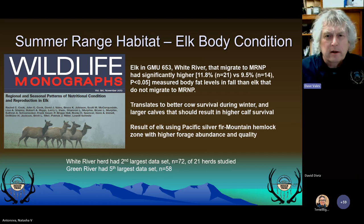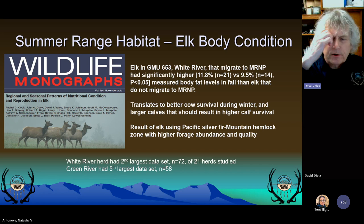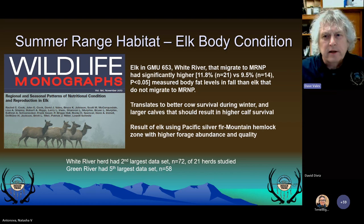We studied elk body condition from 1998 to 2007, doing repeated captures in fall and spring of the same animals. One thing we discovered was that body fat of lactating cows that migrated to Mount Rainier was significantly higher than animals that did not migrate. The consequence is that elk coming into winter will have more fat and be able to survive winters better than non-migratory animals, and calves are likely to be in better condition and larger too. The higher body fat levels are due to greater forage abundance and quality at higher elevations in the mountain hemlock and Pacific Silver Fir zones, as well as some subalpine areas, and animals following plant phenology and later senescence at higher elevations.